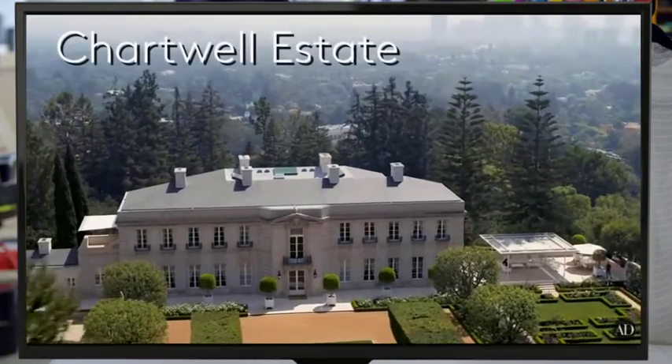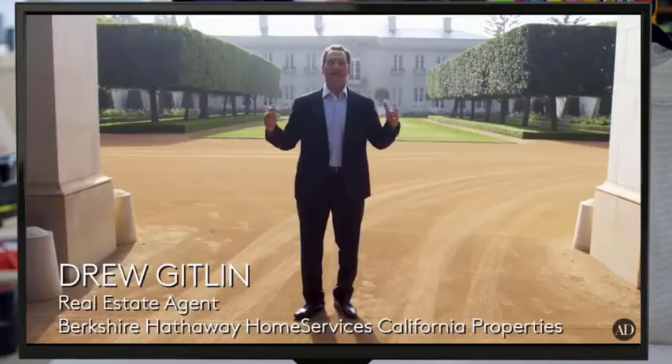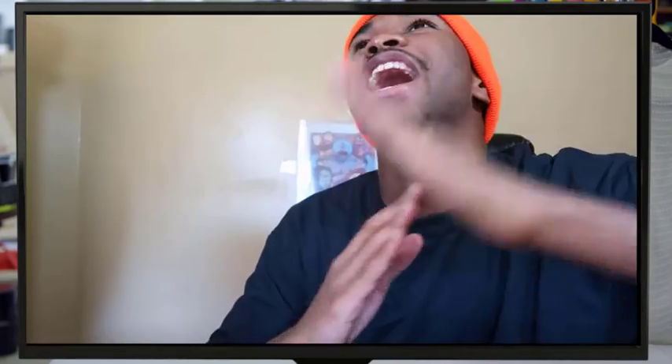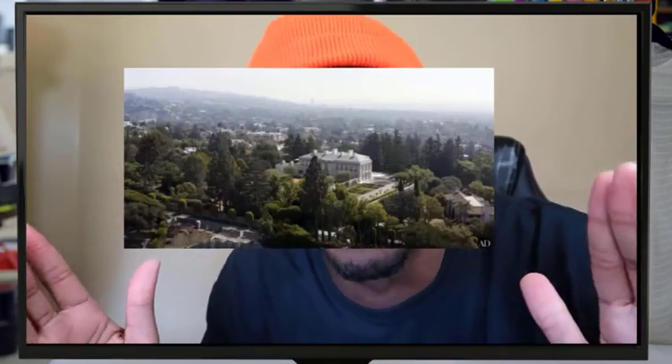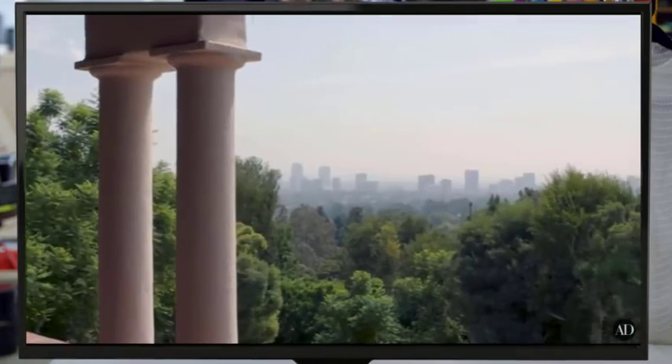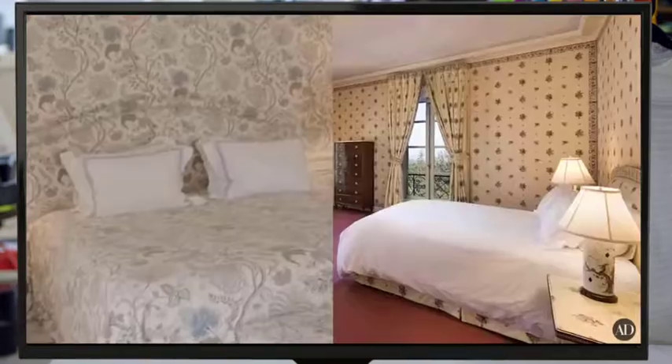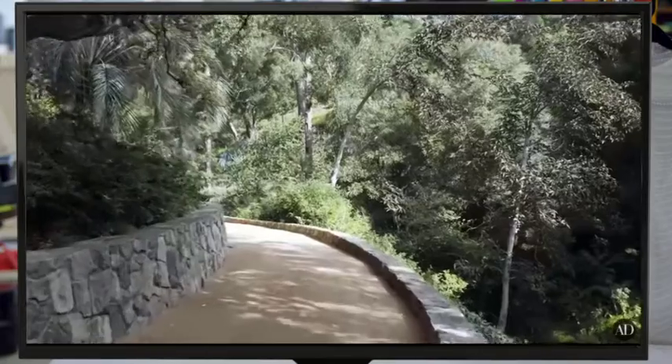Welcome to Chartwell, one of the most incredible, iconic properties in all of Los Angeles, if not all of California. It's situated on 10.4 acres with views — time out, are you seeing this? Are we watching the same video? This is not a house. This is an island. On 10.4 acres with views from downtown Los Angeles all the way to the Pacific Ocean. The estate features an authentic French chateau with six bedrooms and 13 baths, complete with canyon trails, golf cart paths, and secret tunnels. Is Batman moving in? Might as well. I don't know who else can afford this.